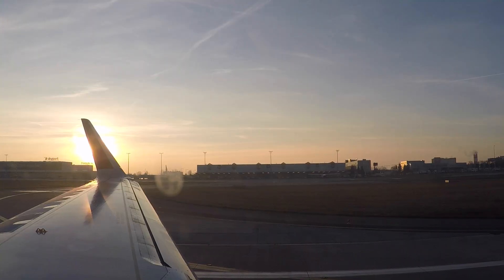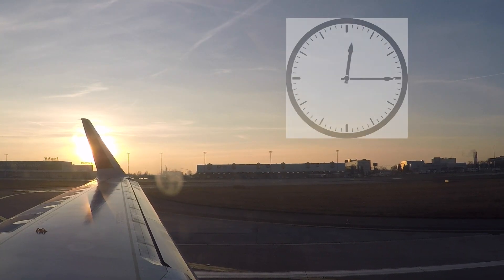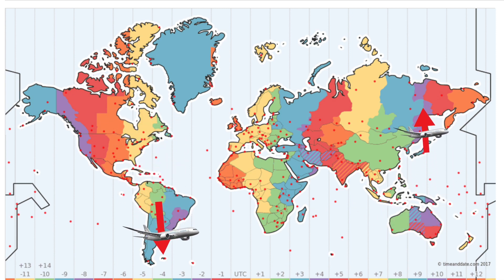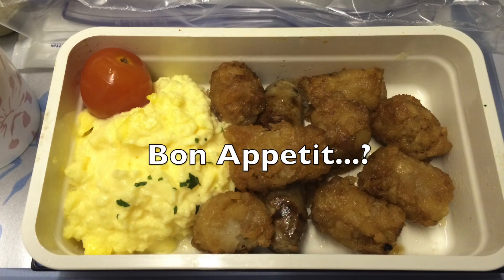Fun fact: the length of time spent flying isn't what causes jet lag, but the time zones crossed. So if you're flying north or south, you won't experience any jet lag — just good old airline food.